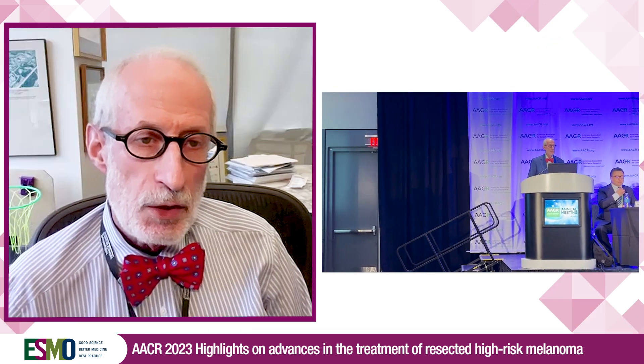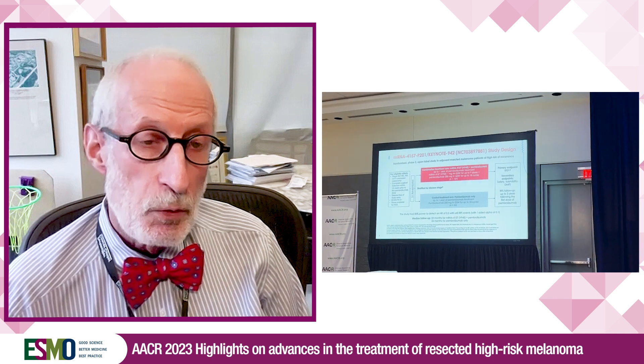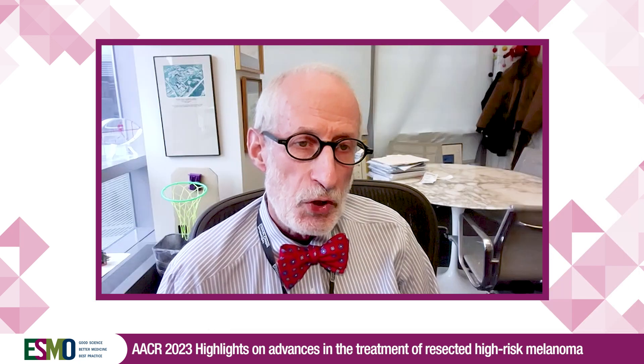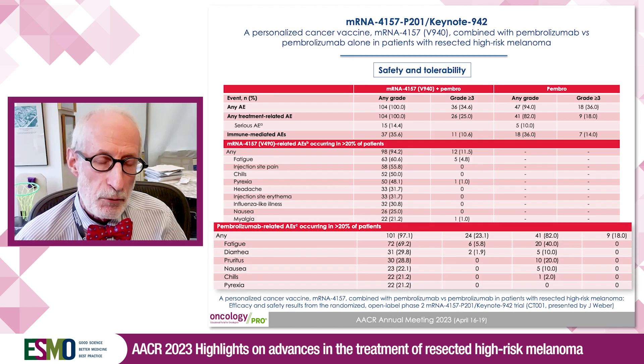The patients found that the regimen was fairly well tolerated, although there was an increase in side effects related to being vaccinated — similar to side effects of a COVID vaccine, though perhaps a bit exaggerated. Otherwise, in general, the serious adverse events and the grade 3 and 4 immune-related adverse events were quite similar between the arms.